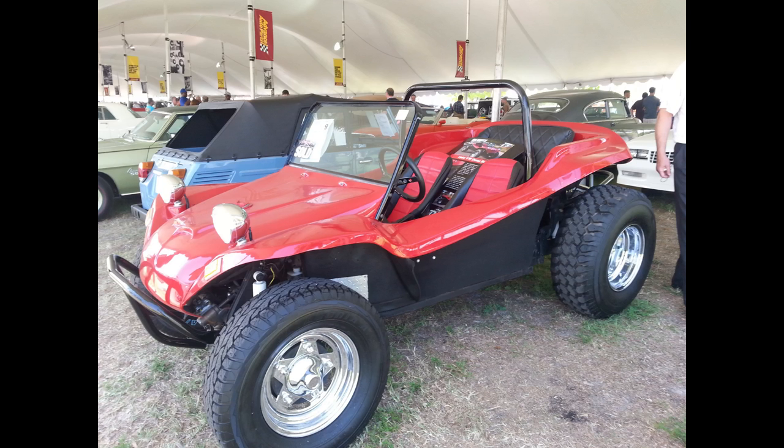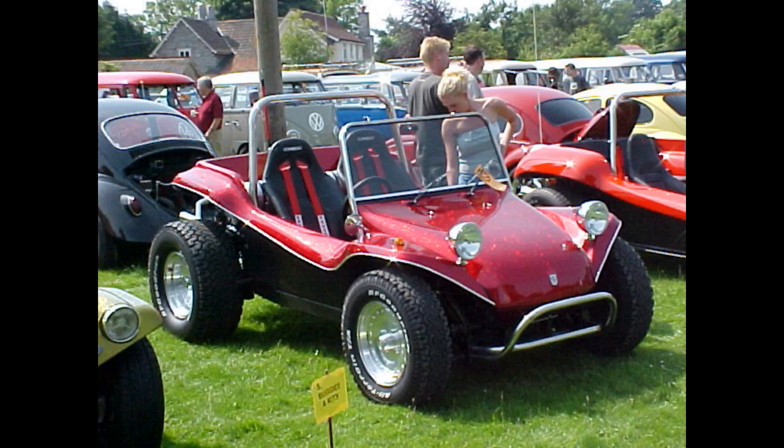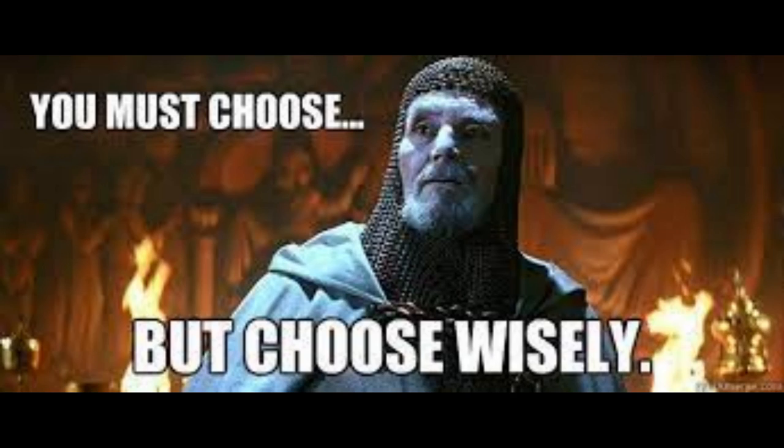Another con: it's not a highway cruiser. These don't tend to be happy cruising over 50 to 55 miles an hour. The aerodynamics are worse than the bug you made it from, and the short wheelbase doesn't make for a smooth ride. It's something you take out for a local car show or the beach — not drive for hours on the highway to get somewhere. Weigh the pros and cons yourself and see if dune buggy ownership might be something in your future.